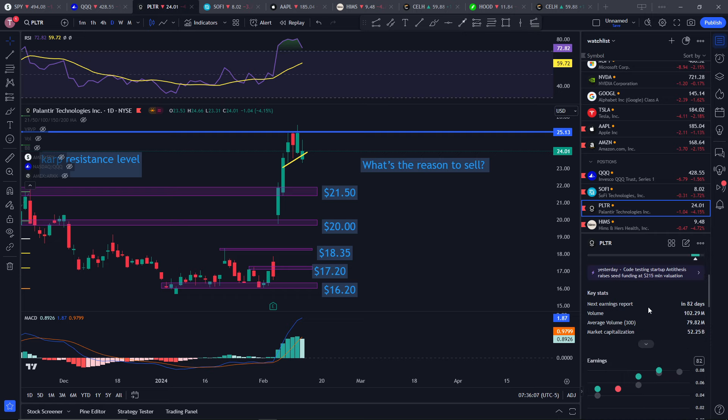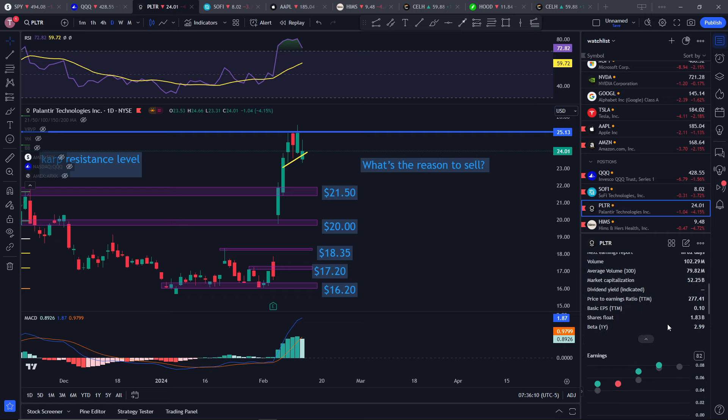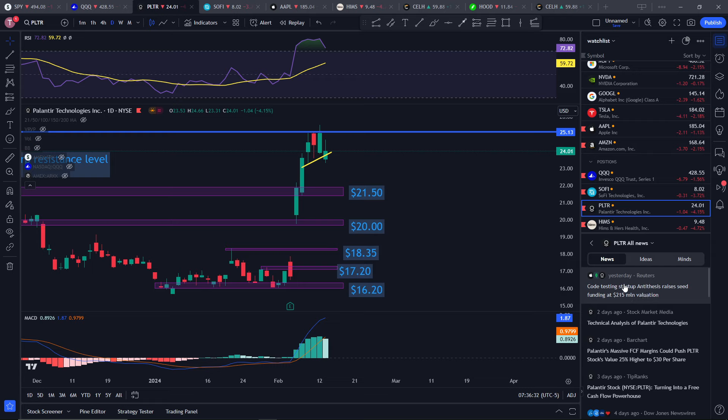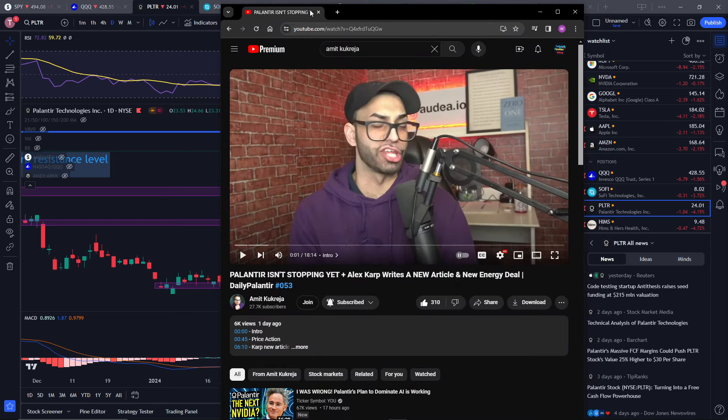The PE looks pretty high — PE right now is at 277, and I would tend to agree that it's high. But PE is not the only thing you should trade off of. Looking out into 2024, I think AI will probably continue to accelerate — though I might be wrong as always. There doesn't seem to be a lot of news here; there's a mention of code testing a new antithesis razor, seed funding for another AI startup, but other than that, not a lot of news.